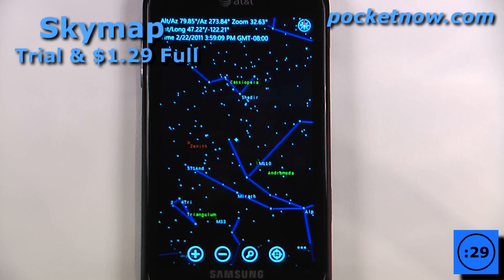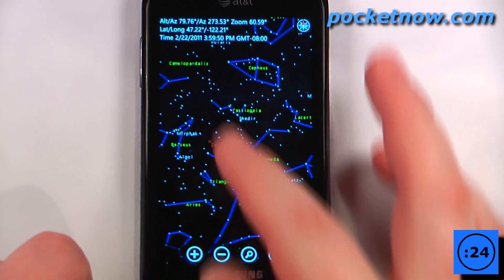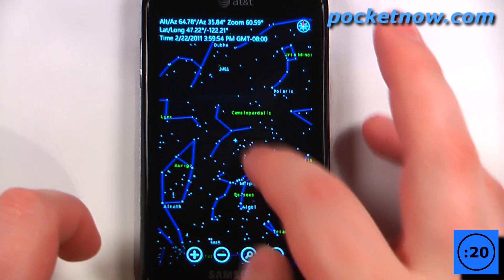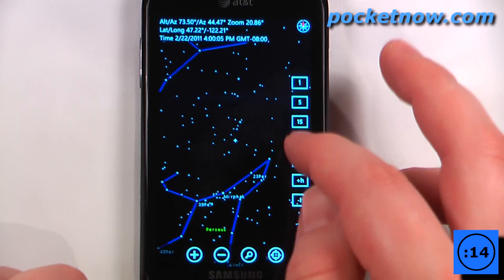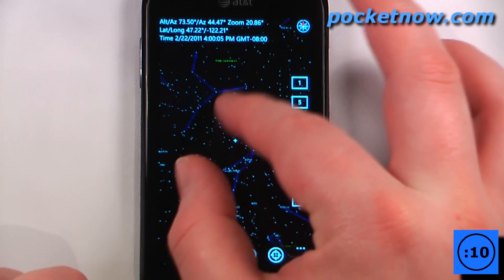Sky Map is a paid application that costs $1.29 on the Windows Marketplace. What this application allows you to do is view the constellations and the stars in your view during the night time, based upon your GPS proximity. We can change the time to view these and also zoom in and zoom out using pinch to zoom.